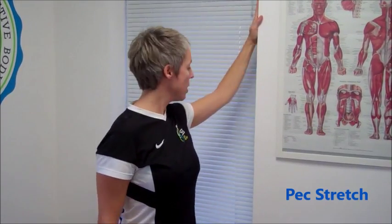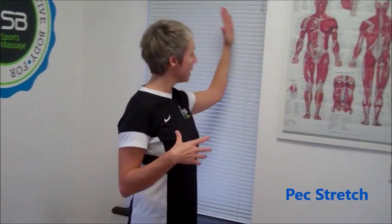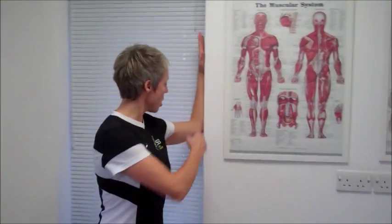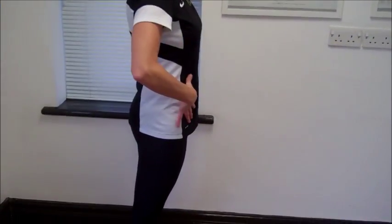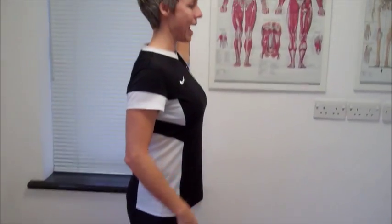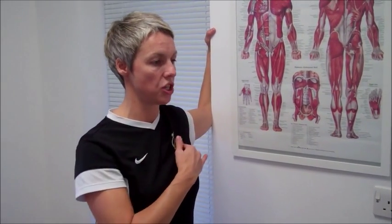So for the pec stretch, if you stand — you can either stand in an open doorway with both of your arms against a door frame and lean through to get the stretch across your chest. But the way we're going to demonstrate it today is against a wall. Start with your elbow at 90 degrees, hips square on, and as you lean forwards keeping your hips square, you can feel a stretch in here.